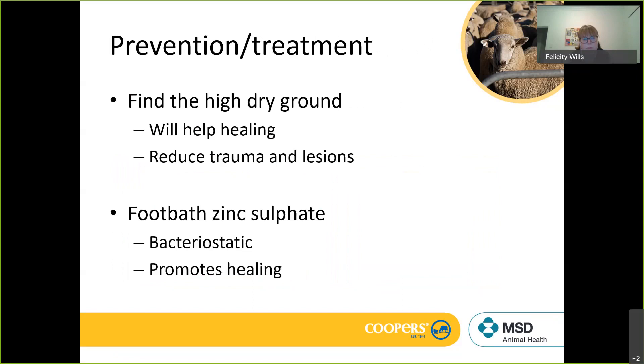To prevent scald, it's about trying to find high, dry ground — which is easy to say and hard to do. In wet years it can be a nightmare to manage. But if you can find high dry ground and utilize it, it will certainly help healing and reduce trauma and lesions.